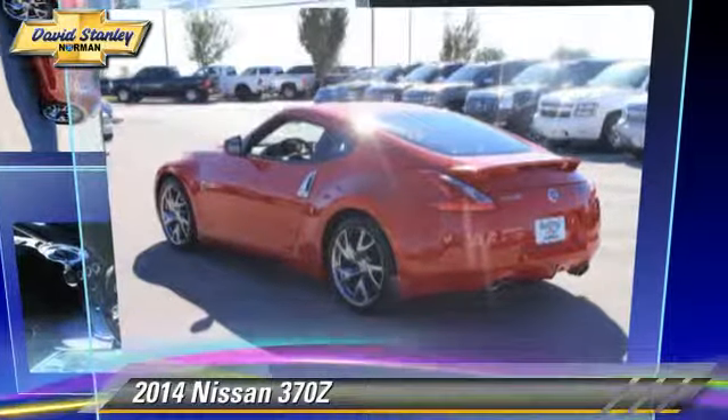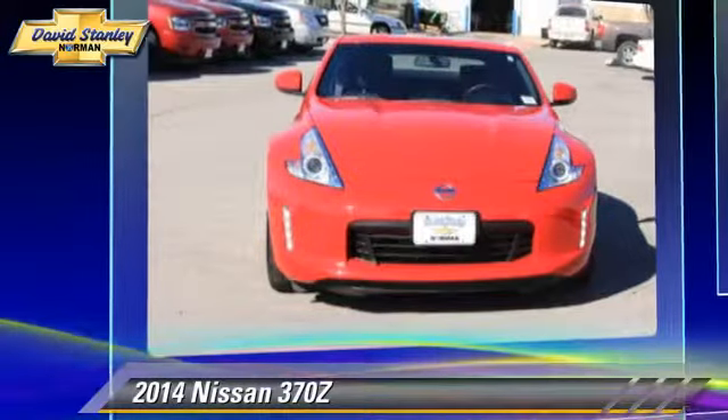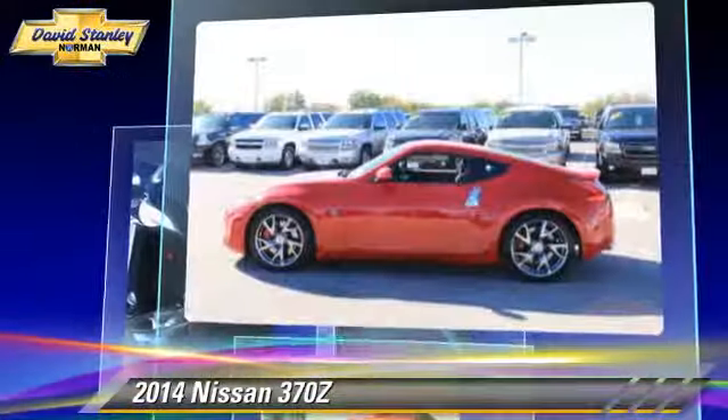The 2014 Nissan 370Z, powered by a 3.7-liter V6 engine with a 7-speed automatic transmission. This vehicle, with fewer than 10,000 miles on the odometer, is well-equipped.